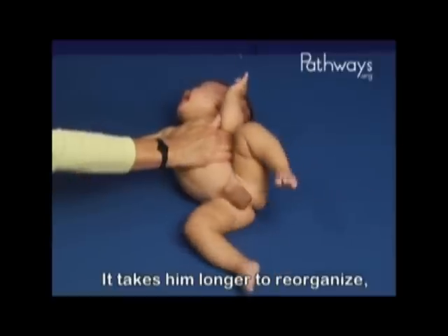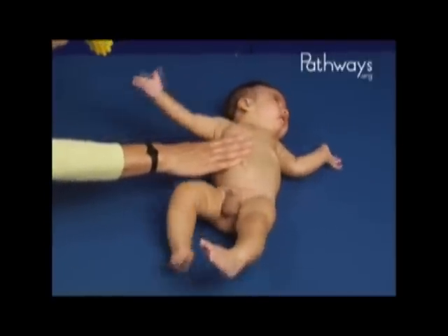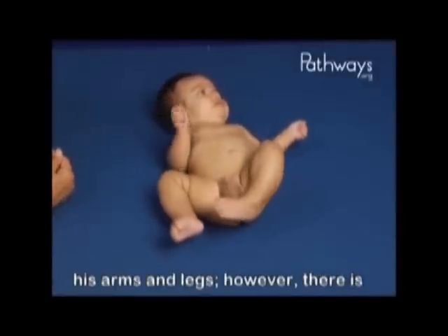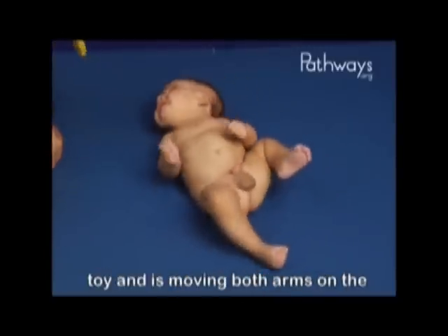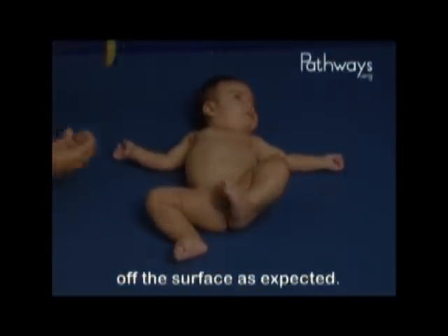It takes him longer to reorganize, though he calms down when reassured. He exhibits random movements in his arms and legs. However, there is not much anti-gravity movement. He appears to be attending to the toy and is moving both arms on the surface, but not lifting his shoulder off the surface as expected.